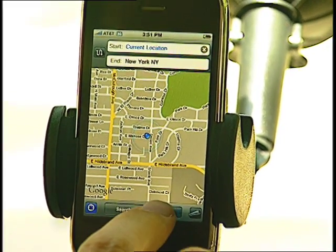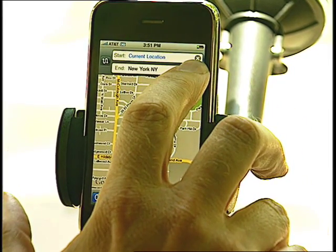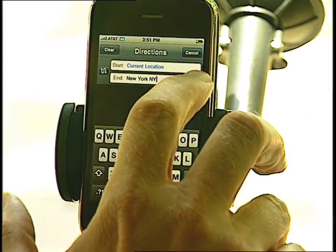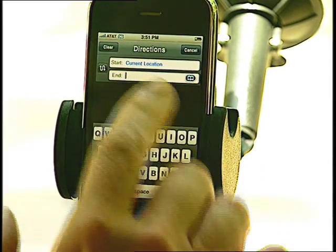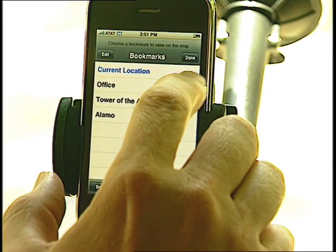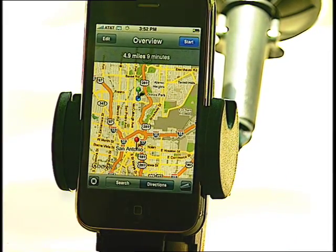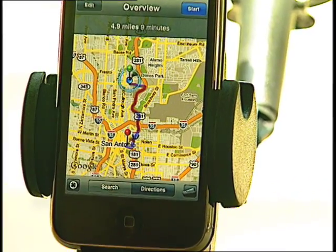So the next step, say we want to go visit the Alamo — we want directions to the Alamo. I've already bookmarked those directions, so I'm just going to come up here and tap on the End Location. A little bookmark icon is going to come up, and then I'm going to look at my bookmarks. The Alamo is one of them. I'm going to pick that, and that is going to plot our way to the Alamo.